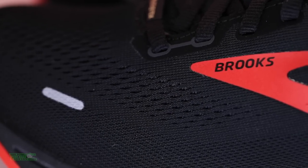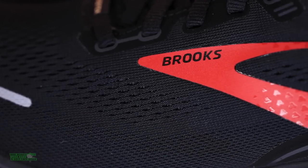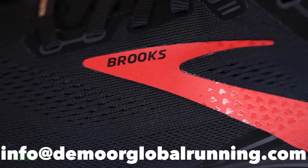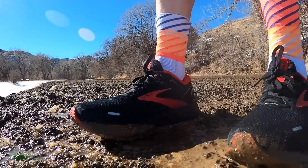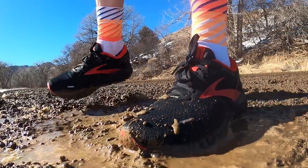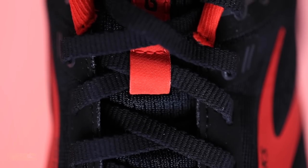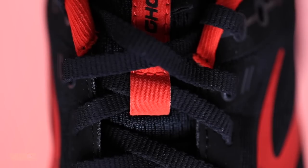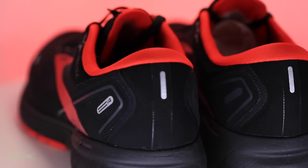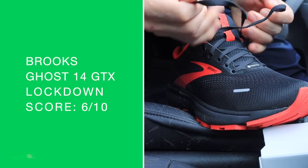Brooks Ghost 14 GTX upper: engineered mesh with a Gore-Tex liner. Not a lot of rain here, but if you take this shoe into rainy conditions, please email me. My feet stayed completely dry in the snow and a little slush — I was actually pleased. My feet were not soaked at all after testing in winter conditions. The mesh is simple, not jumping out at me. And a fully gusseted tongue, which is to be expected with Gore-Tex. It's a simple upper. I was yearning for a little more padding on the tongue. The heel counter is stout, it's strong — that heel pocket was solid. I had no slipping through the heel at all.